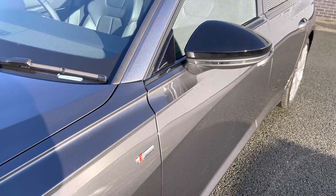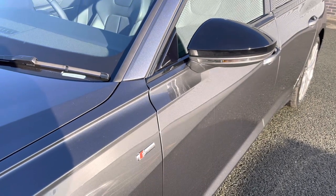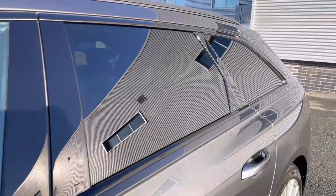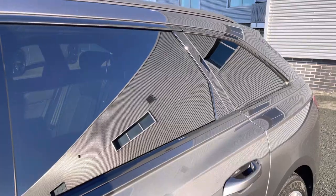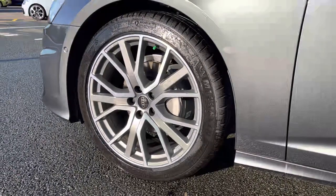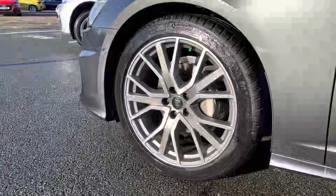This model also features the black styling pack which showcases the black door mirror housing. We also have black window trim and privacy glass to the rear and rear side windows. This Audi A6 also features the 20 inch five V-spoke star design alloy wheels.